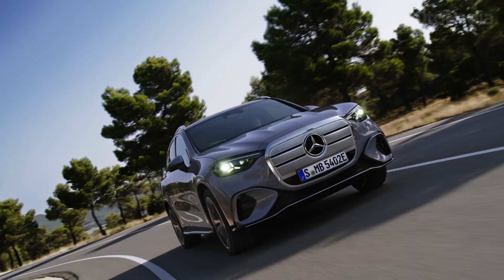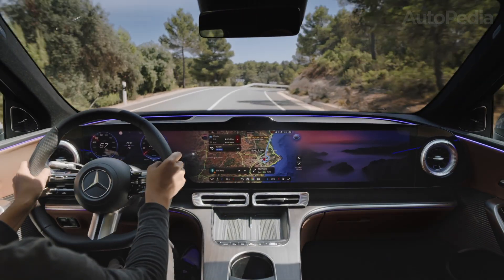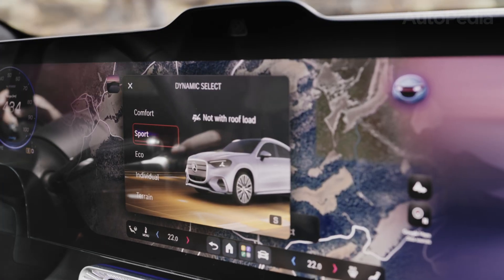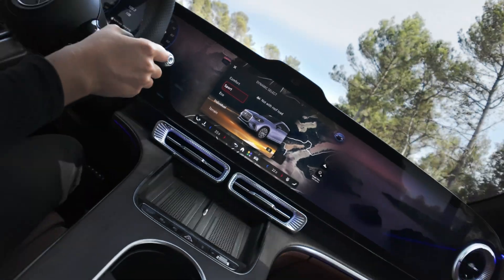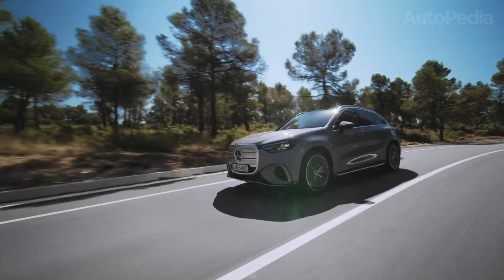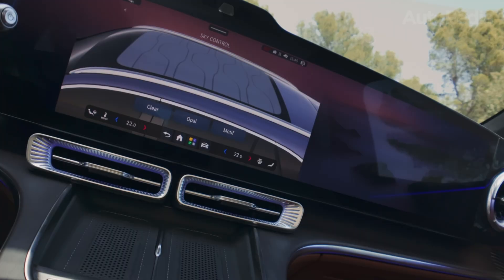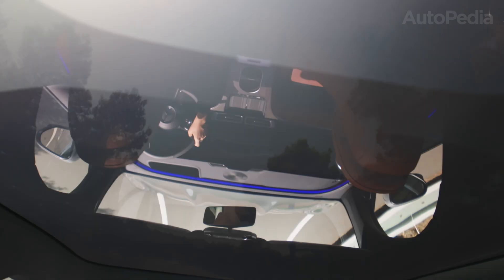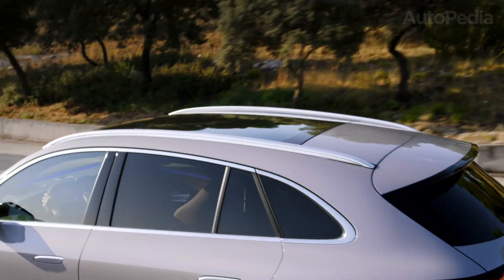Technology in both vehicles sets new standards. The GLC EV's MB.OS allows for over-the-air feature upgrades, extensive driving profiles, and seamless device integration. Multiple USB-C ports, 5G connectivity, and an array of driver-assist functions — including level 2 plus highway hands-free driving — are all standard. Automated parking, surround-view cameras, and intelligent rear-wheel steering dramatically shorten the turning radius to 10.9 meters, bringing big-SUV agility into the city.